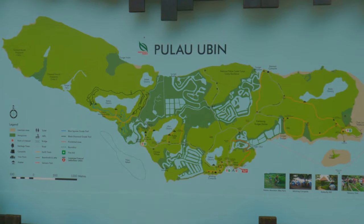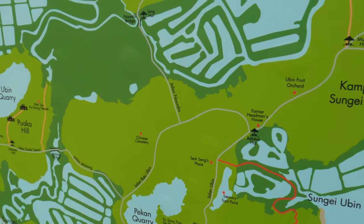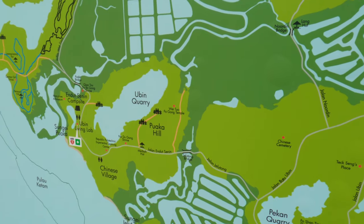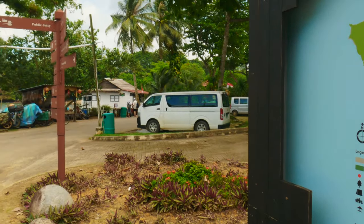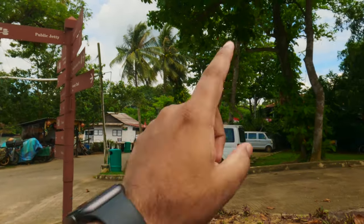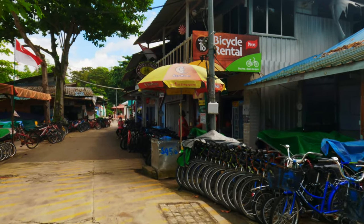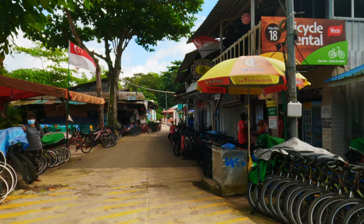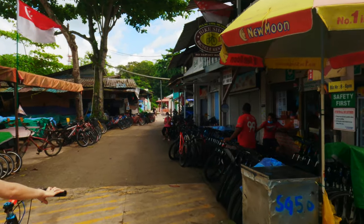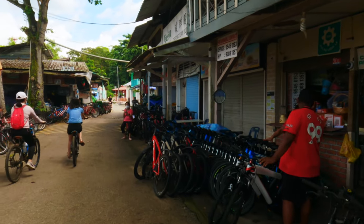Once you enter Pulau Ubin you will see a map — you can just follow it. We will rent a cycle here and move all the way to Puaka Hill if the weather stays nice. You can rent cycles from all the rental shops here. The price depends on what kind of cycle you choose, and I will show you the price shortly.